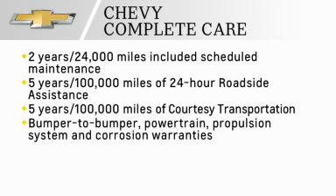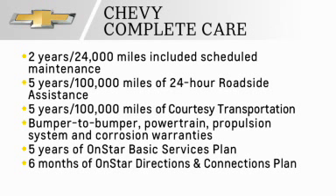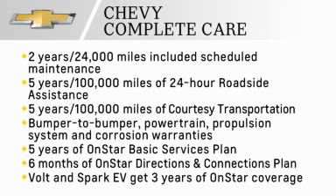Other customer benefits include impressive bumper-to-bumper, powertrain, propulsion system, and corrosion warranties, along with five years of the OnStar Basic Services Plan. Six months of the OnStar Directions and Connections Plan is also included. Volt and Spark EV get three years of OnStar coverage.